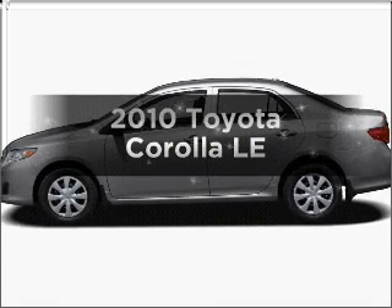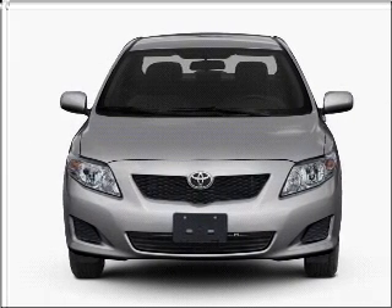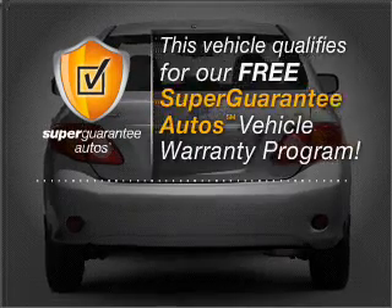Imagine yourself in this 2010 Toyota Corolla. Travel the roads in style and comfort in this great vehicle. With an efficient four-cylinder engine that responds smoothly to its automatic transmission, this vehicle qualifies for our free Super Guarantee Autos Vehicle Warranty Program.